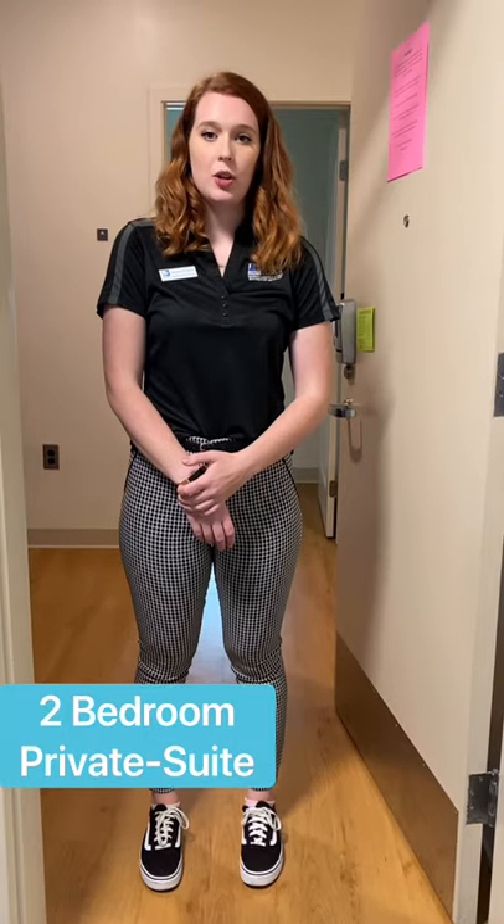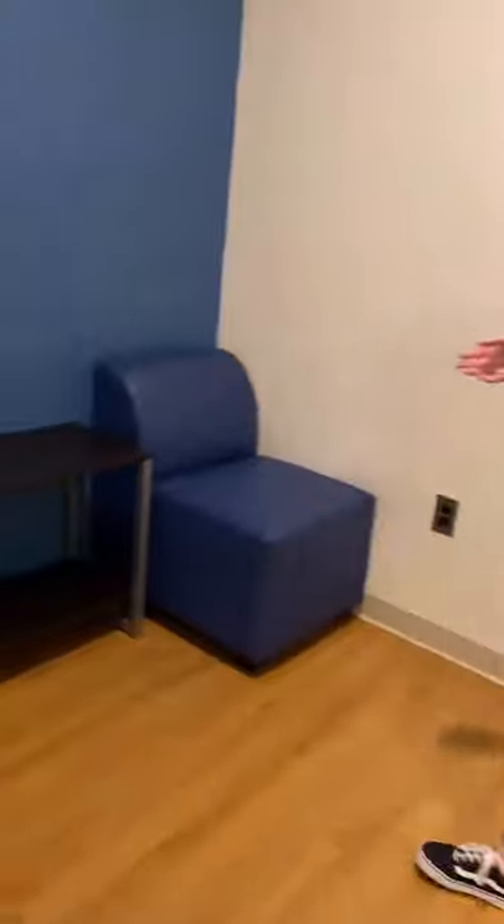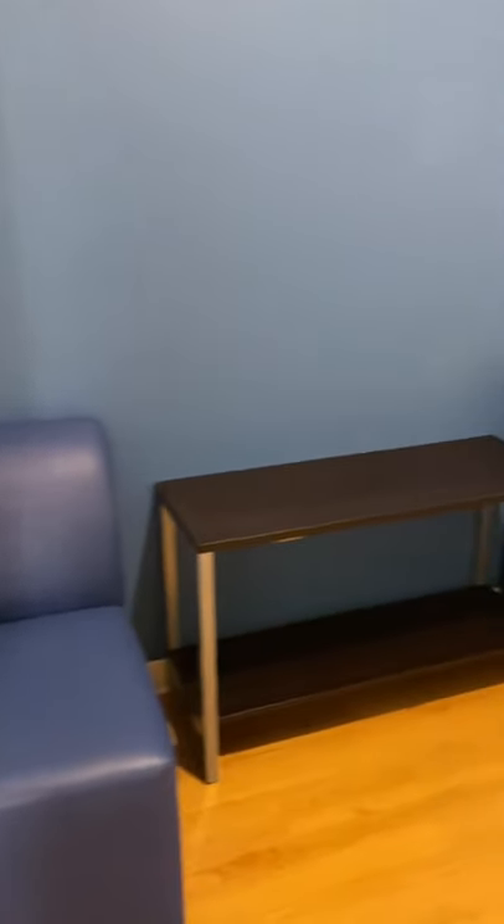Now, I'll be showing you a two-bedroom private suite here in Mariner. So when you walk in, you have your living area, which includes two chairs and a table.